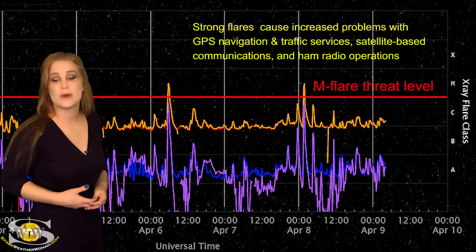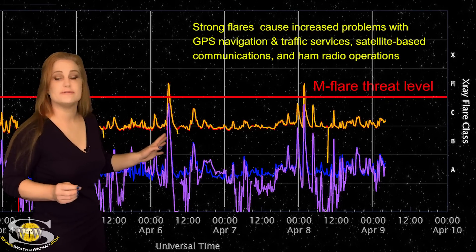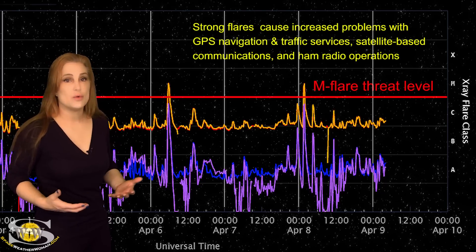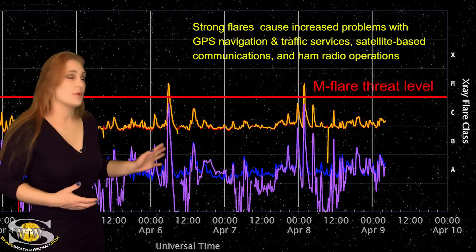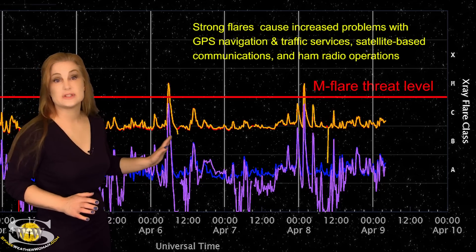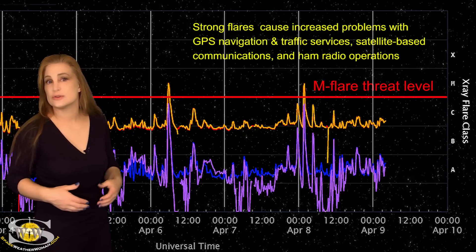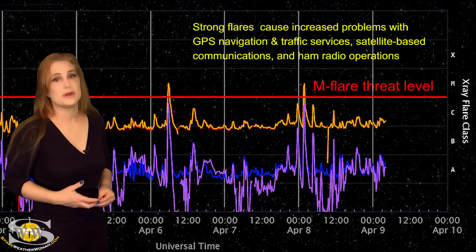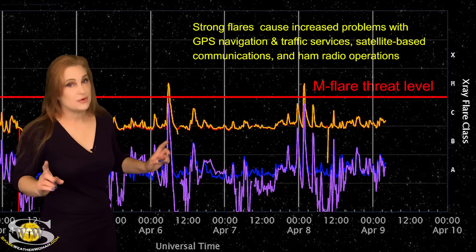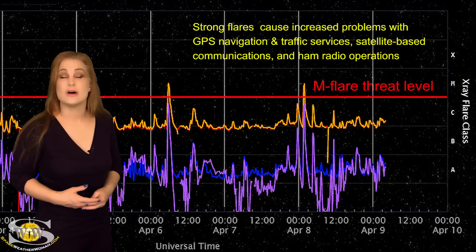This was an R1-level radio blackout, and this was before the region was even fully into view. So amateur radio operators and emergency responders on Earth's day side, be aware we are having radio blackouts now, and they could get bigger and longer — it all depends upon what's going to happen with this region. We also have another region that's going to rotate into Earth-view that looks like it could also be a big flare player. Just be aware that big flares are back on the menu, and radio blackouts are once again going to join us, along with more noise on the radio bands.